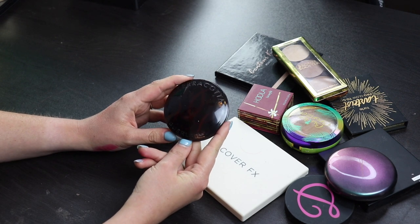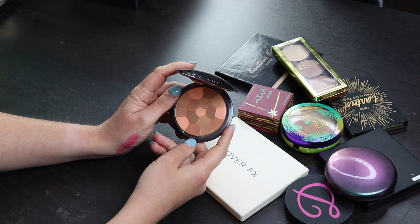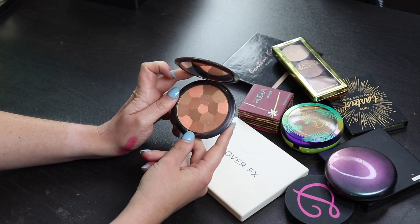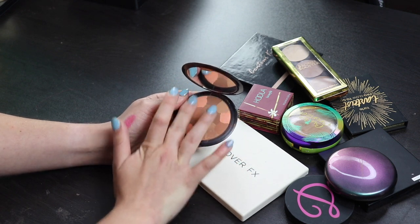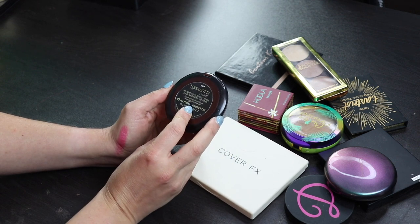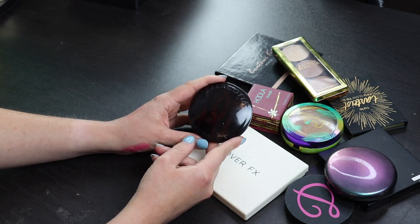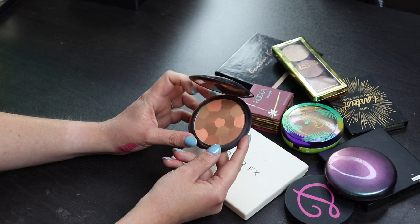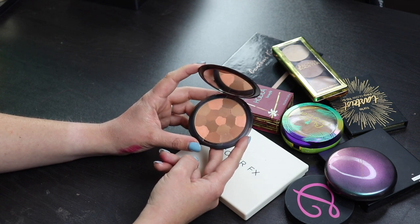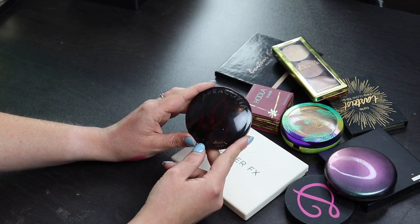This is a bronzer that I've had for a very long time. It's probably one of the first bronzers that I ever bought, which is kind of crazy because it's from Guerlain, and I think I bought this at a duty-free at an airport. I asked the people there what is your best bronzer and of course they showed me this, and I didn't look at the price before I bought it. I don't love this bronzer that much. It's a little bit too light for me right now and it's also a bit warmer than I like my bronzers to be. But I do like this, and I spent a lot of money on this, so I'm gonna keep this around for a bit longer and try to get more use out of it because it's a really pretty bronzer.